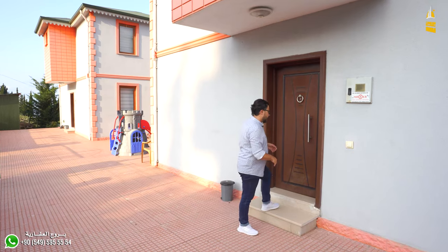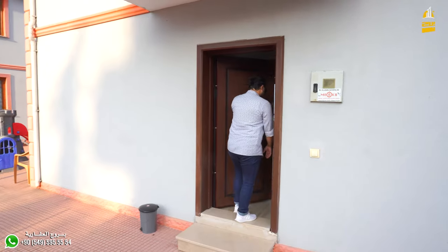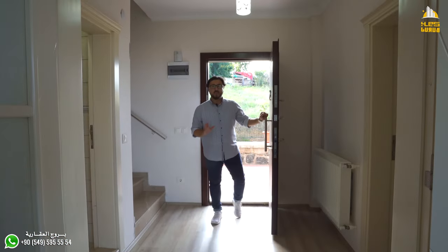I have given you all the details about the outside floor and the parts of the villa. Now let's see the villa from the inside. We have arrived at the 1st floor of the villa — this is the one we are filming today.